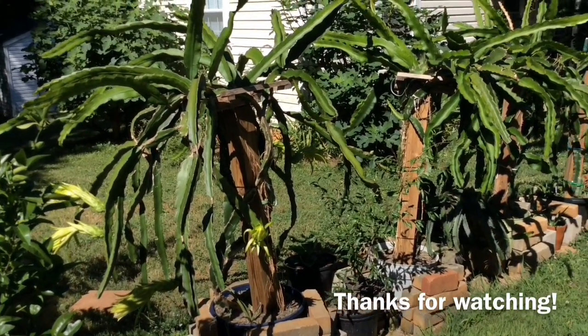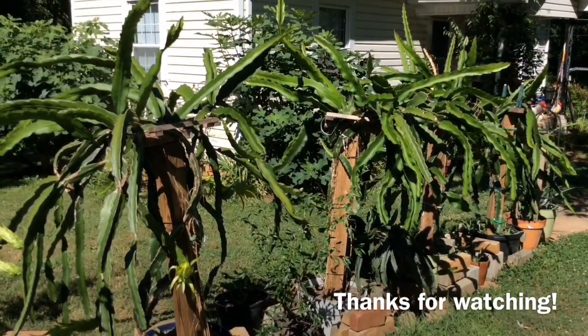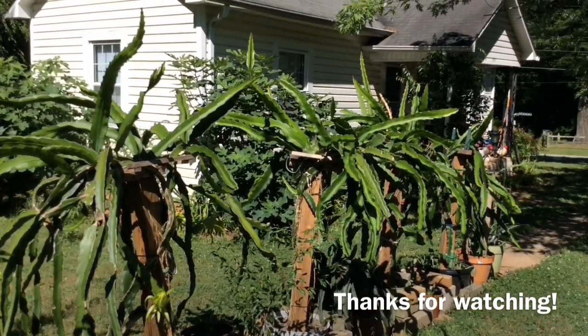So I will keep you updated on my dragon fruits and I thank you very much for watching. Have a great day.